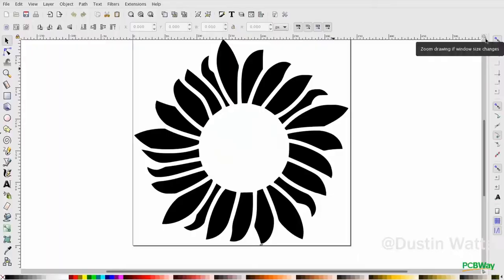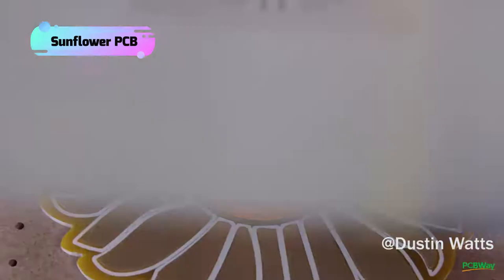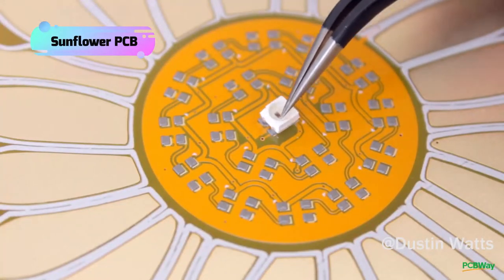Rather than having a specific function, the value of an art PCB might be beyond what it presents to the world. That's true, Louisa. We've already seen a lot of meaningful projects for Christmas, Valentine's, or Easter. However, Dustin made a sunflower PCB for summer, aiming for a whole season.